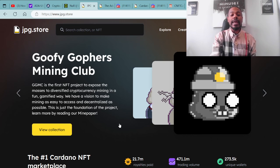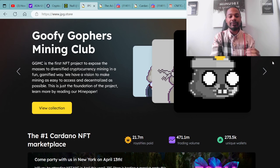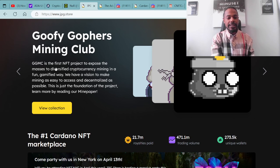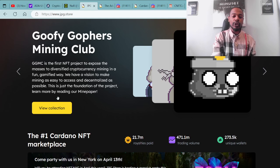As you can see here on the screen, we have the Goofy Gophers being premiered at the top of the screen at the JPG.store, which is a fairly new project doing very well. I believe this is a gamified type of project — Goofy Gophers Mining Club. GGMC is the first NFT project to expose the masses to diversified cryptocurrency mining in a fun, gamified way. They have a vision to make mining as easy to access and decentralized as possible.